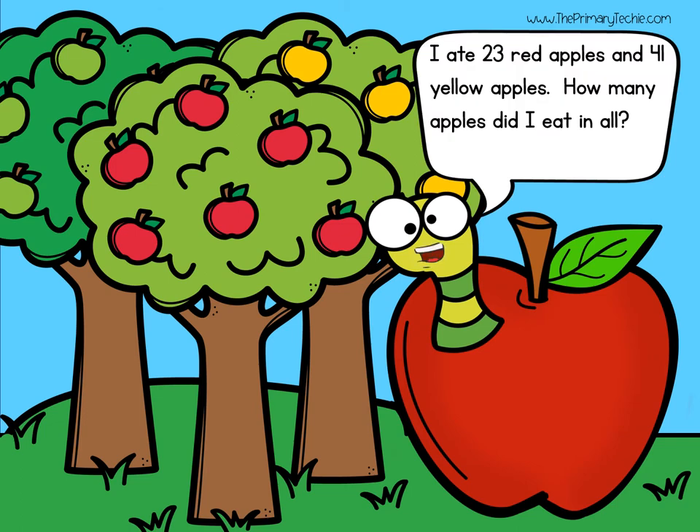I ate 23 red apples and 41 yellow apples. How many apples did I eat in all? Solve the math fact.